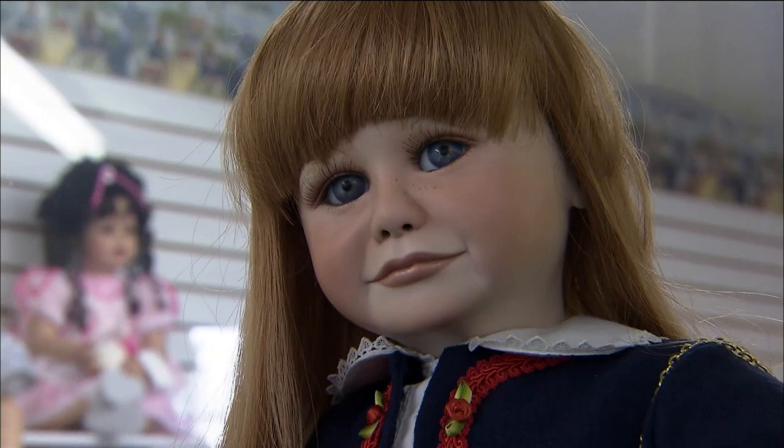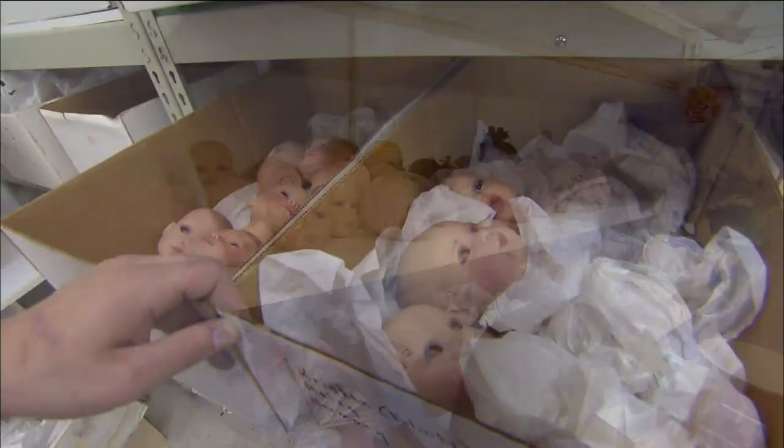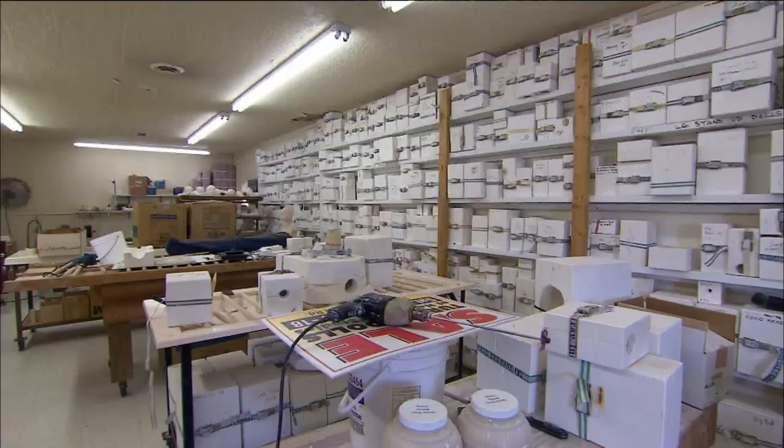The market became so large that we had 1,000 retail doll shops we were selling to. They would be lining up to get into the booth to buy the dolls. So we had to expand — build more buildings, add another oven, hire more employees. And it was really fun. I loved it.